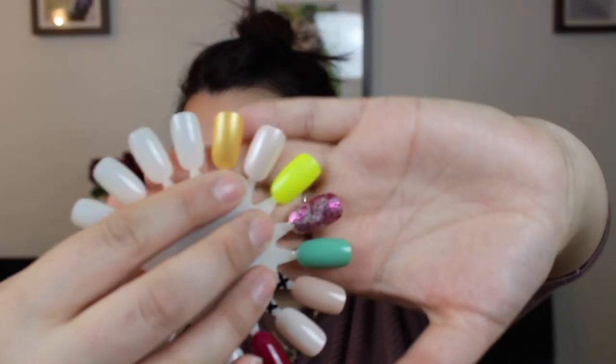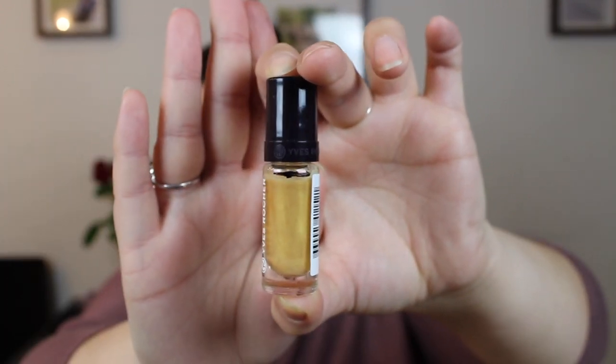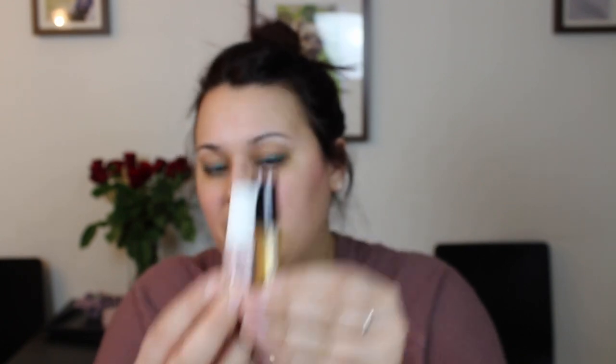The last new addition is this yellow golden shade from Yves Rocher in shade 92 Metalis. I have never used this one either except on the swatch wheel, and I am all the way at the top, so there is a long way to go. This one has the same amount of polish as the Depend bottle, so these two have the same amount — they are a little bit smaller than the SC ones and the other larger ones.